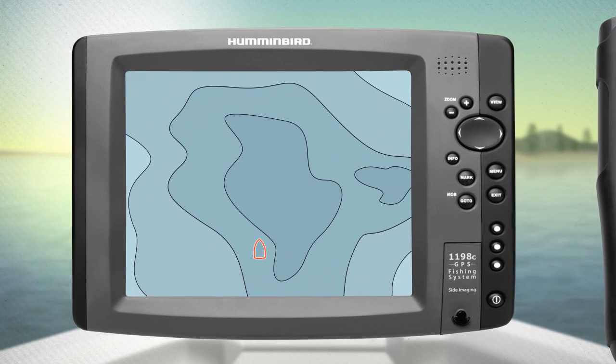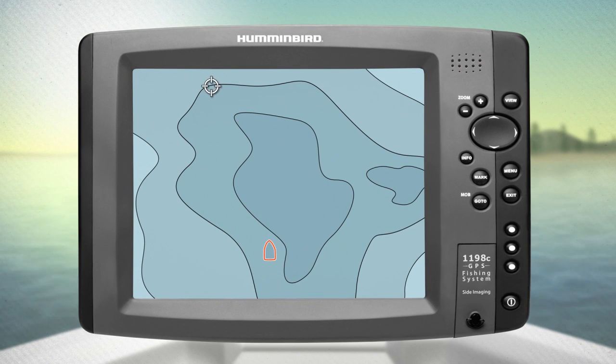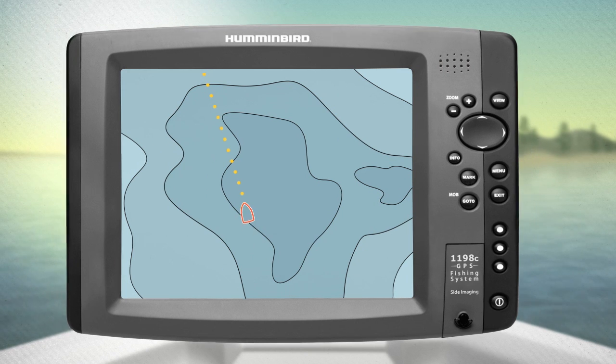On your Humminbird, select a heading with your cursor, then choose Advanced Autopilot. Your Humminbird will tell your Minn Kota right where to go.